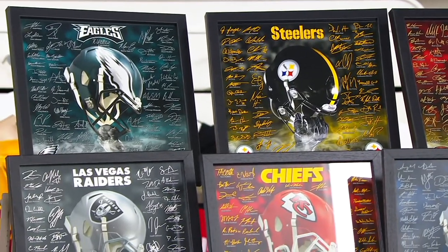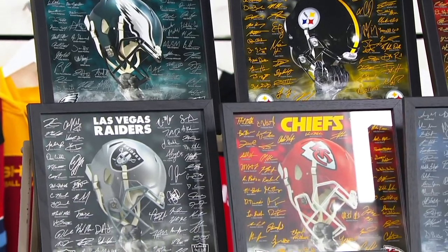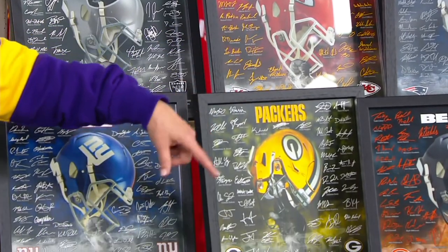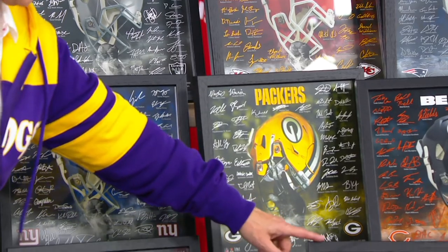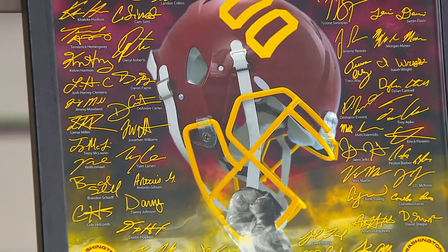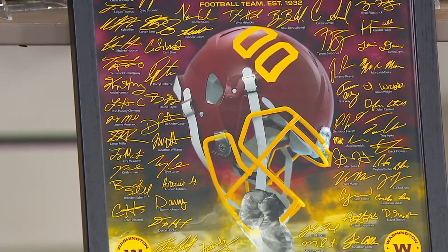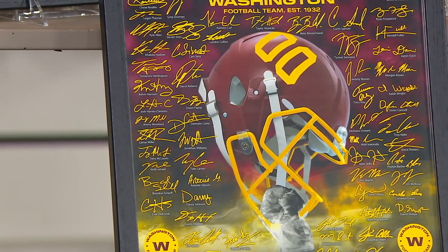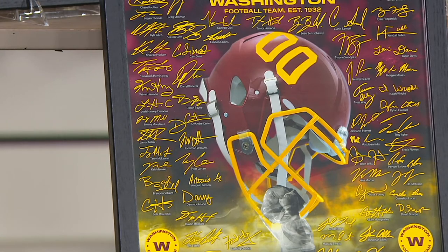People are really excited about it — a lot of people buying tickets and going to the games. Here we've got the Washington Football Team. Talking about a snapshot in time, this may be the last year that they're called that. So once again it's truly a collector's item, not only that it's limited edition, but this is a really nice, cool gift to give someone.